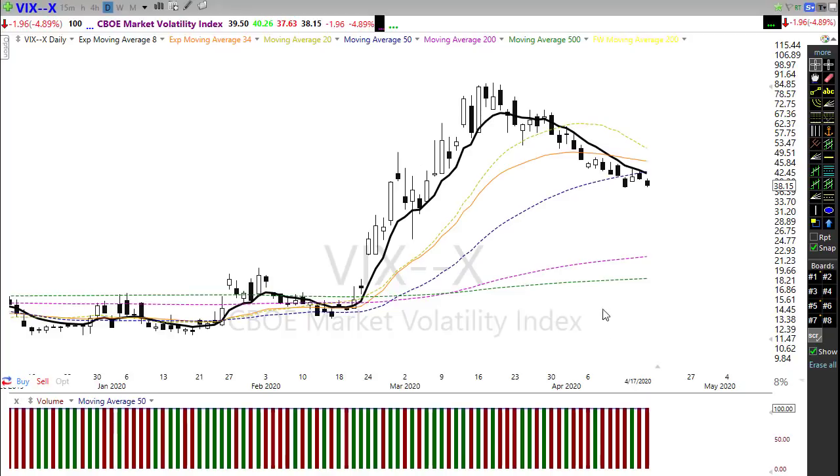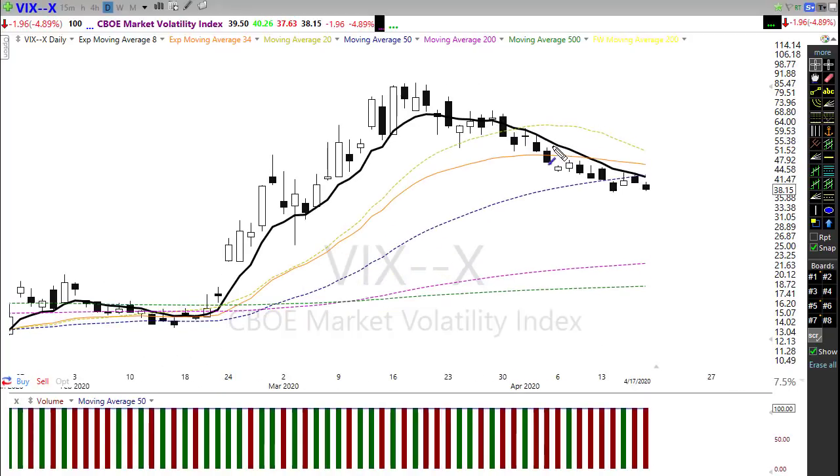The VIX rallied and failed at the 50-day moving average — that is a good sign technically. Notice the 8, 20, and 34 exponential moving averages are all up here creating this resistance zone in the VIX chart. However, those can be blown away pretty quickly on shocking moves, kind of like the shocking move we're starting to see this morning. I would expect the VIX to gap higher this morning. If the VIX pops back above the 50-day moving average, remember that's okay — what's critical is if it holds that level as support and bounces higher.